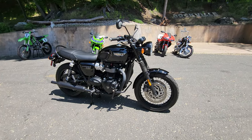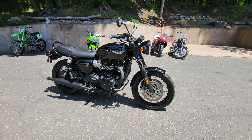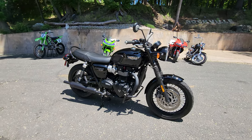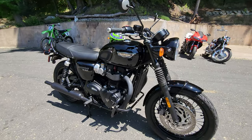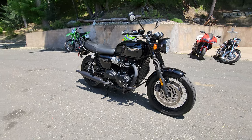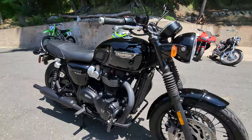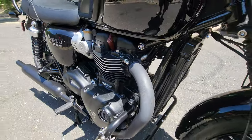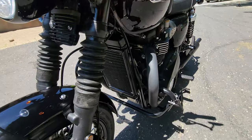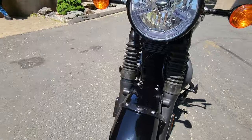This bike is absolutely pristine, mint, original condition. There's no damage — it's never been dropped, never been abused. It's as close to a brand new motorcycle as you're going to get anywhere short of walking into a Triumph showroom and buying a new one for twice the money. It's a great example of Triumph's devotion to the parallel twin engine design — they've been building these engines since 1937, almost 100 years.